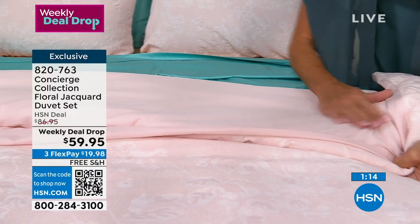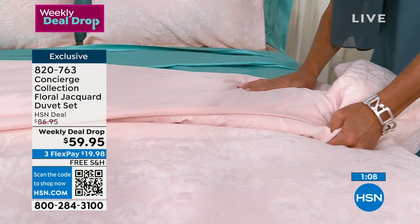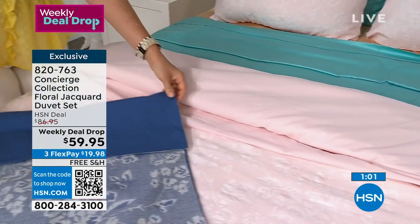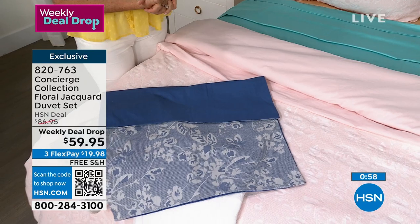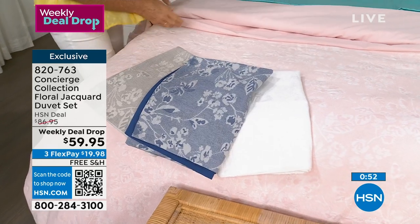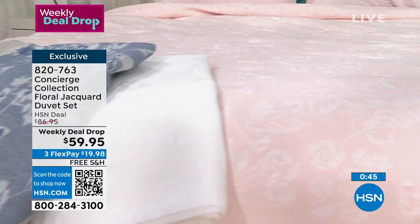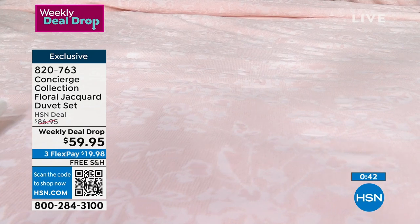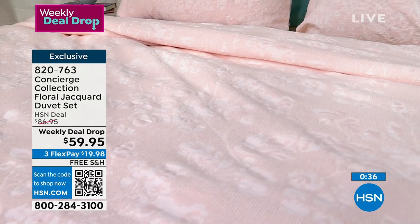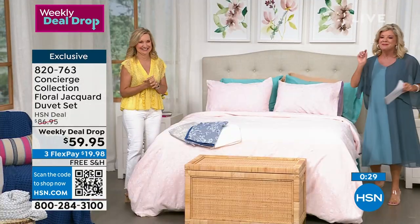If you have a comforter that's dry clean only and you don't want to drag it to the cleaners, put it inside the duvet cover. And what's touching your skin on the reverse side? A 100% solid cotton — gorgeous. What I like about the blue especially is when you do that turndown, it really adds a whole other look to your bed — almost like an extra layer. Final minute, under $20 with FlexPay. Full, queen, king, and California king at $59.95. All colors right now still available in most sizes. Check out before midnight — it's the weekly deal drop expiring tonight.